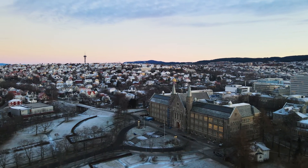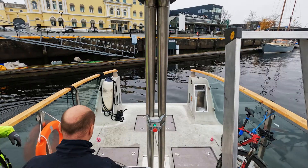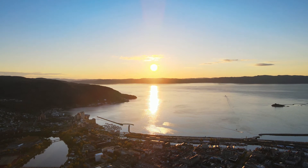Here at NTNU, we are at the forefront of developing autonomous solutions for the ocean space. We are really excited to be part of this environmentally friendly business and industry adventure.